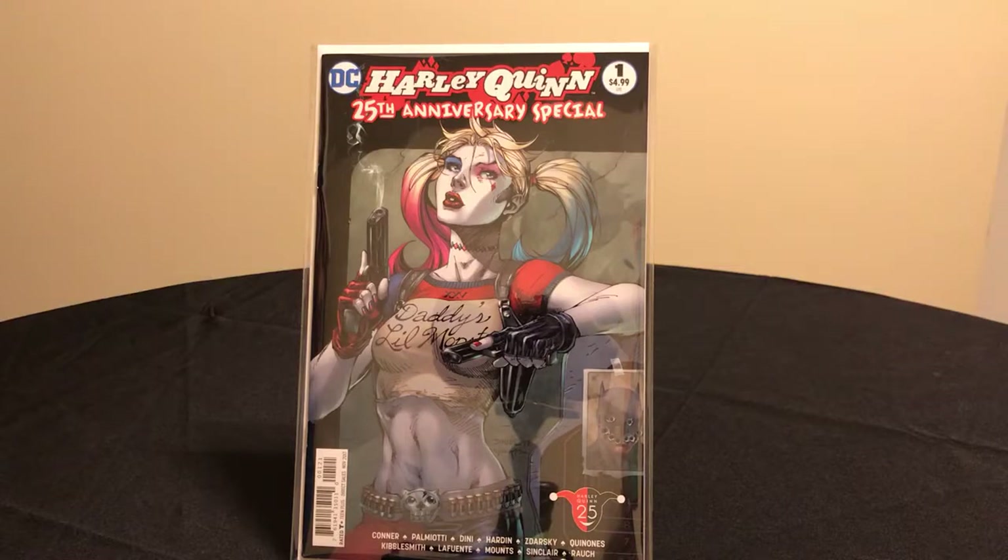You may ask, why call yourself the Comic Book Minimalist? Well, two words: condo living. Condo living does not afford me much storage space, so I have to be disciplined in what I purchase to keep my collection manageable.